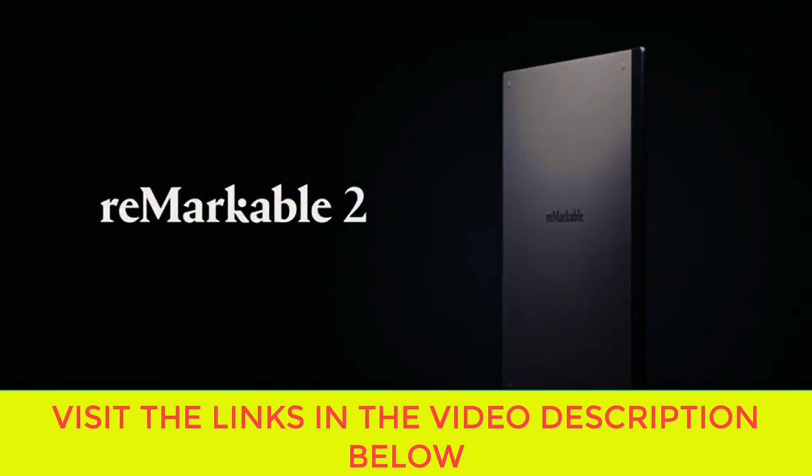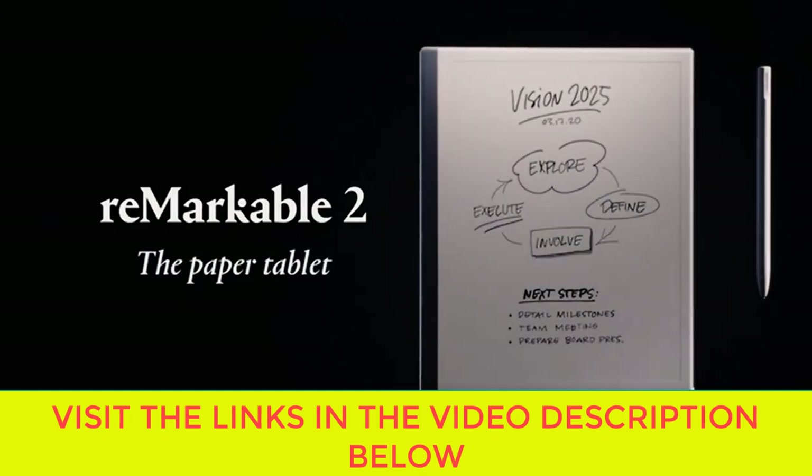If you are looking for the best reMarkable 2 Black Friday and Cyber Monday 2023 deals, visit the links in the video description below.